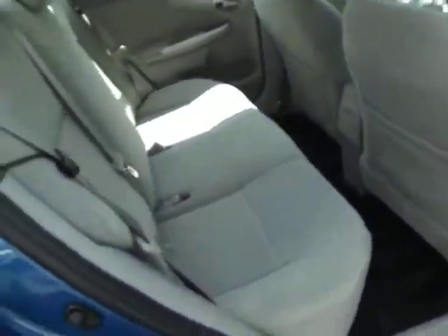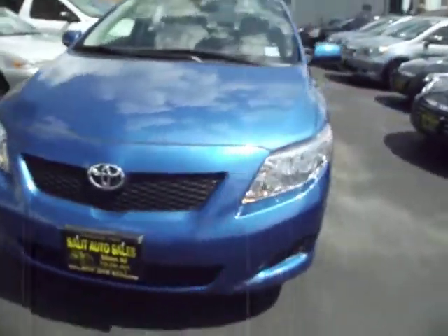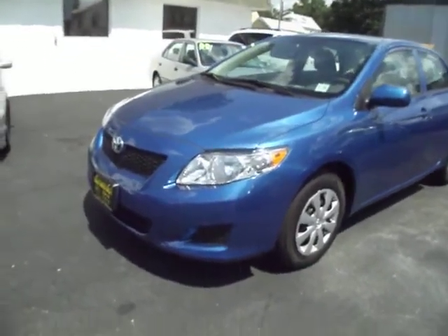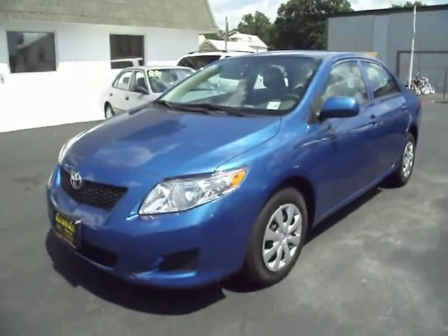We're not looking to hide anything here. That's why I showcase the car with all the photos that you saw and the video that you're watching now. This is just one of those cars — I know it's a Corolla, but it's not your typical small car gas saver that you're going to find out there. I hope I showed you everything that you wanted to see. If I didn't, please let me know — I'll be more than happy to come back outside, take an additional video, more photos, and answer any questions that you may have.